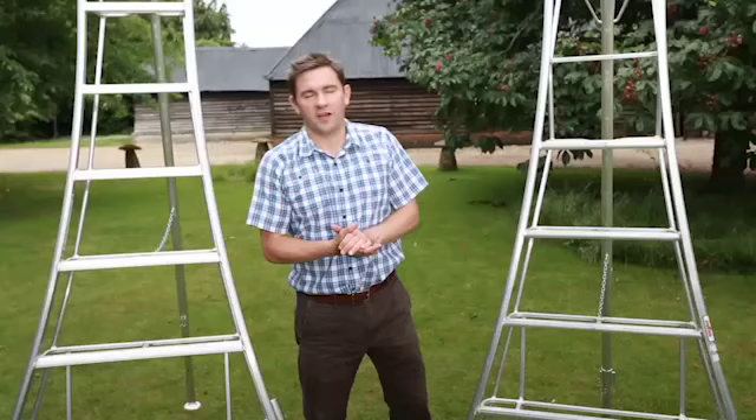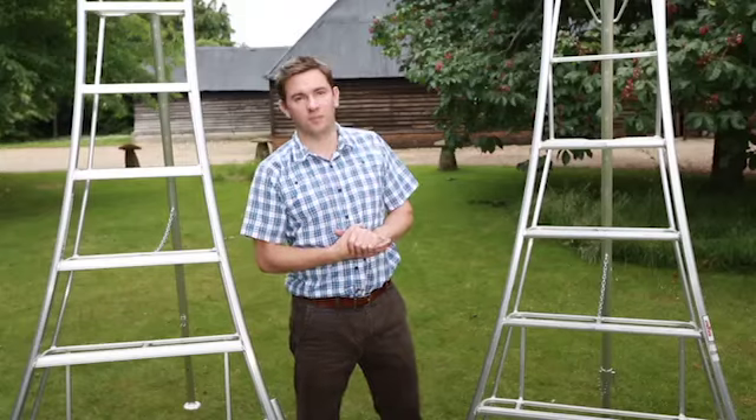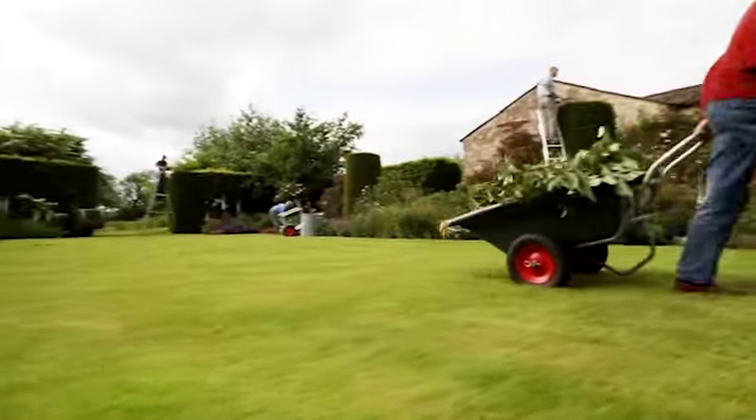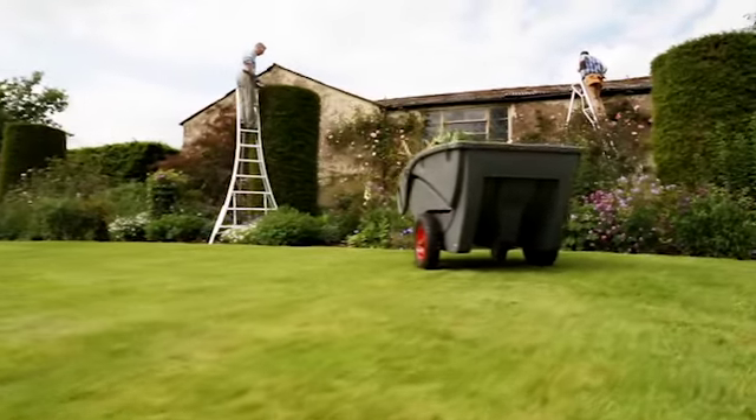With prices for Henchman platform tripod ladders starting under £200 delivered, I think they're a very affordable way for you to choose the right equipment to work safely at height in your garden.